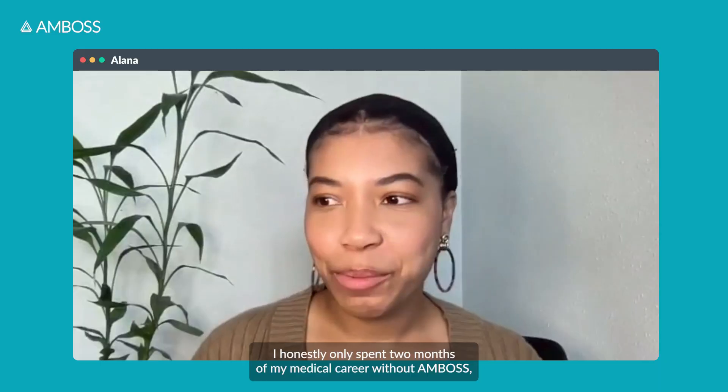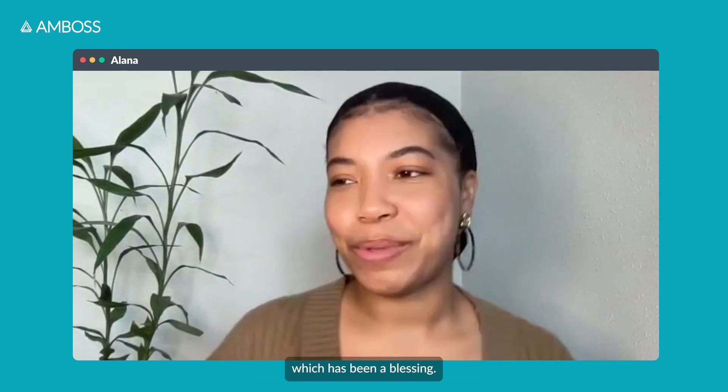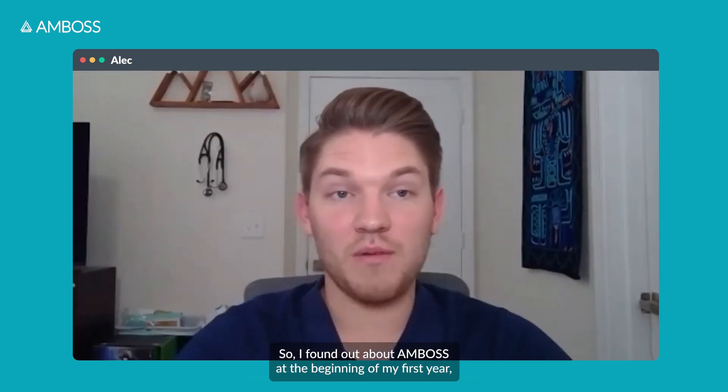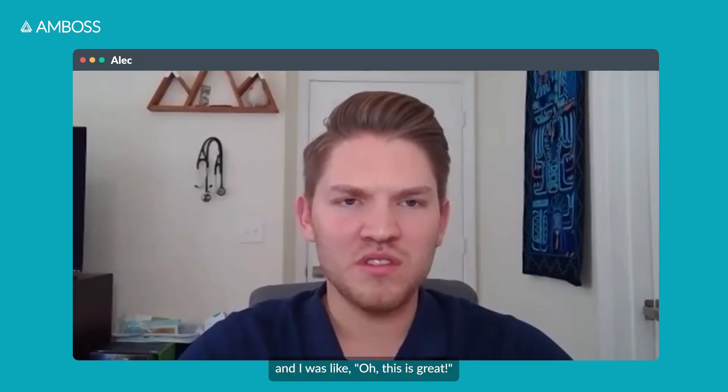I honestly only spent two months of my medical career without AMBOSS, which has been a blessing. I found out about AMBOSS at the beginning of my first year and I was like, oh, this is great.